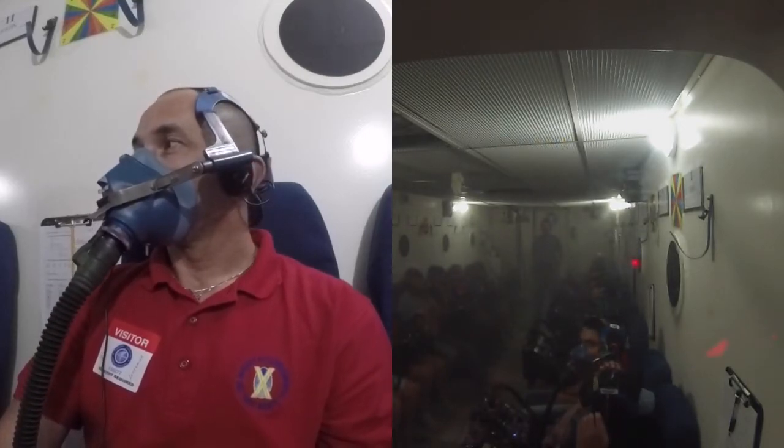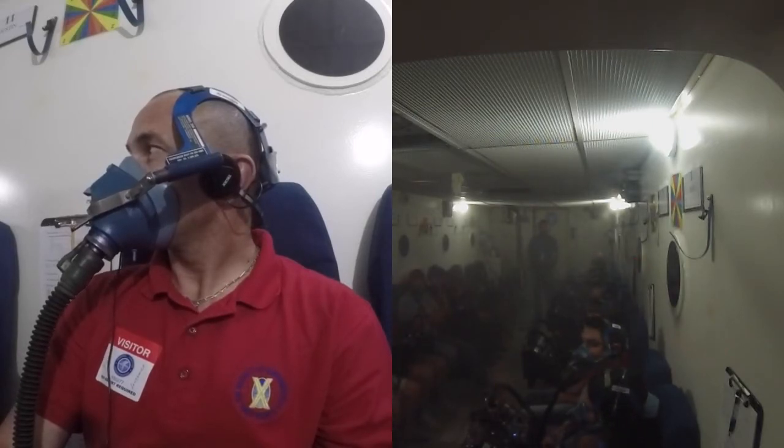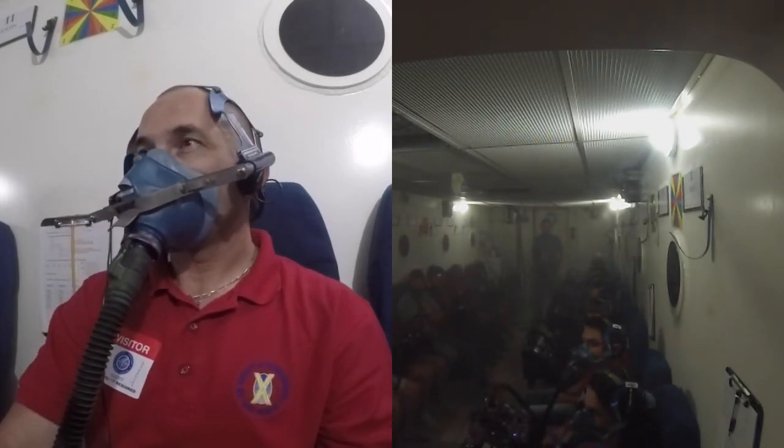We'll be at 25 here in just a moment. Once we get to 25, we're going to switch gears and start focusing on the hypoxia process.